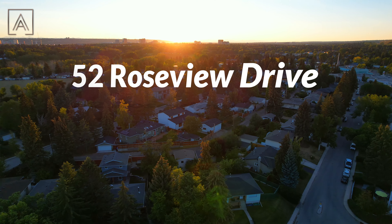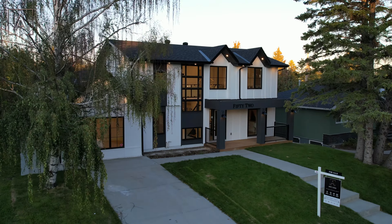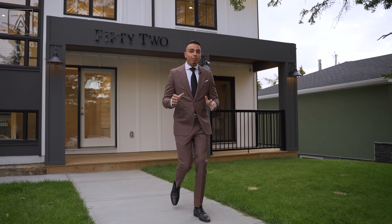One of Rosemont's most desirable streets, we've got our newest listing: 52 Roseview Drive Northwest.